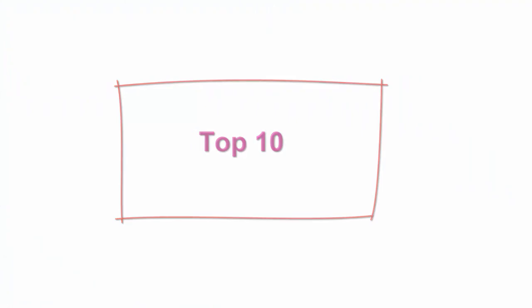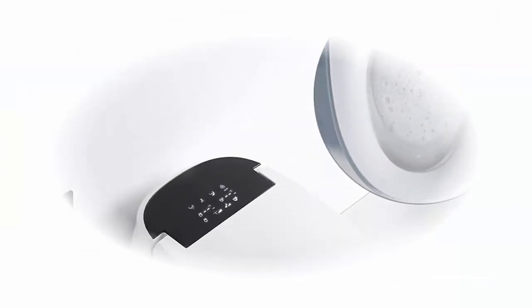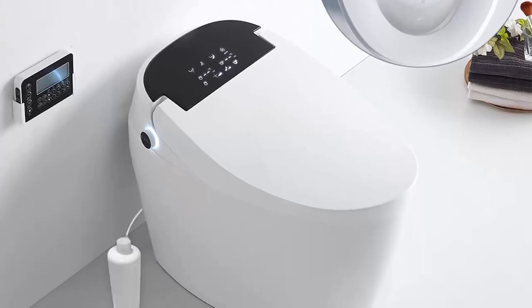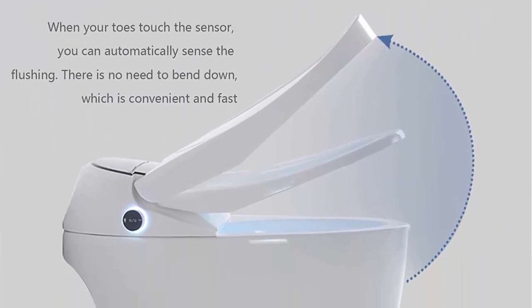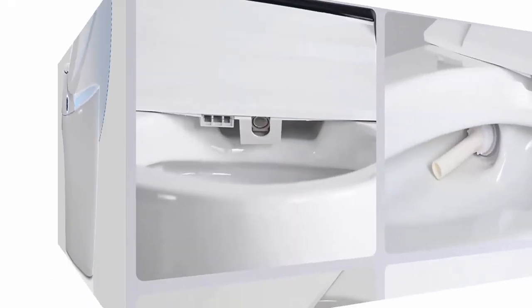Top 10: BZPiZ Smart Bidet Toilet, one-piece toilet with integrated dual flush, remote control, LED night light, heated seat, warm water and dryer, hip cleaning. 100% brand new and high quality. Hygiene features: hose cleaning, female cleaning, pulsating cleaning, adjustable water pressure, sanitary filtered water.